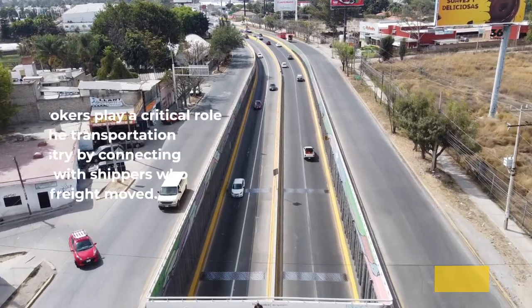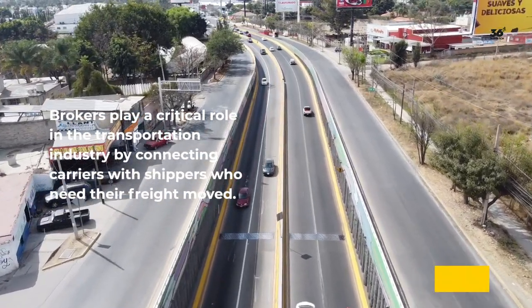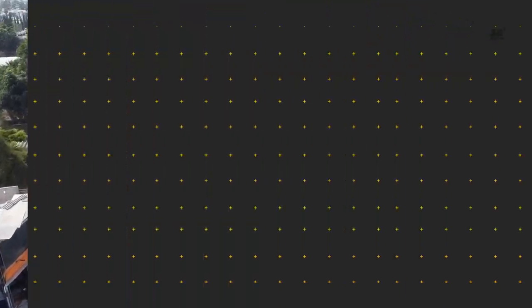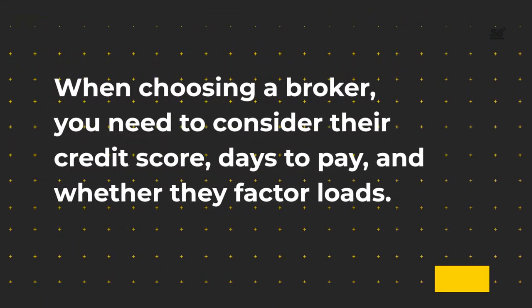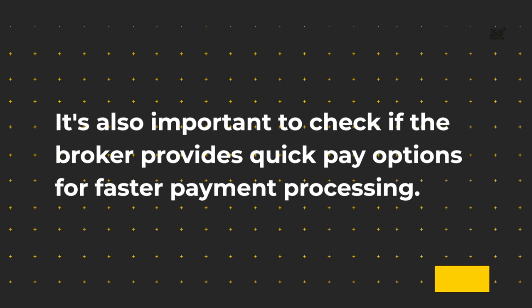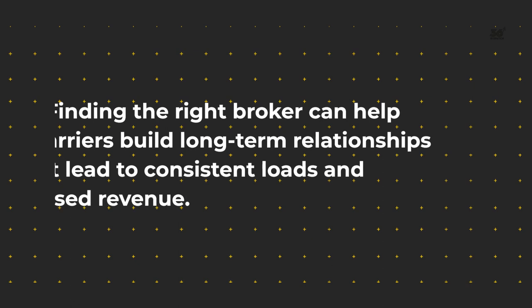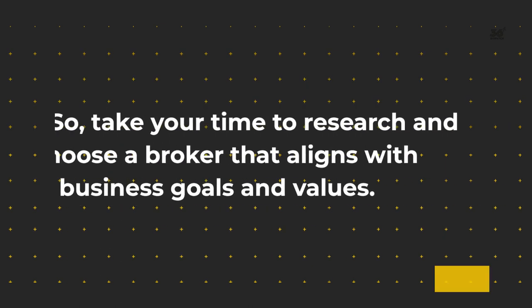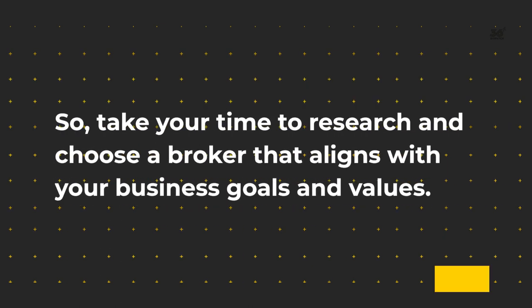How to find the right broker. Brokers play a critical role in the transportation industry by connecting carriers with shippers who need their freight moved. When choosing a broker, you need to consider their credit score, days to pay, and whether they factor loads. It's also important to check if the broker provides quick pay options for faster payment processing. Finding the right broker can help carriers build long-term relationships that lead to consistent loads and increased revenue. So, take your time to research and choose a broker that aligns with your business goals and values.